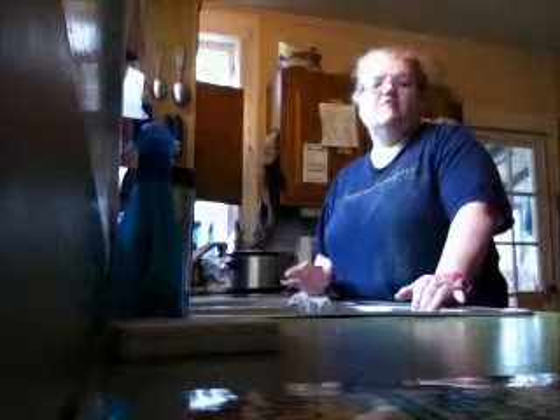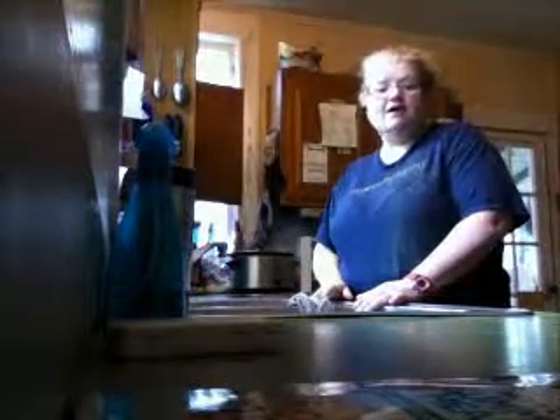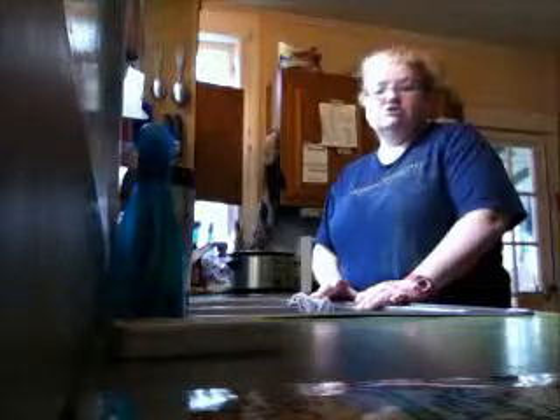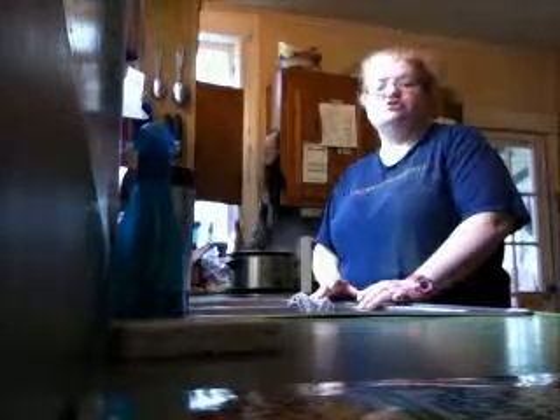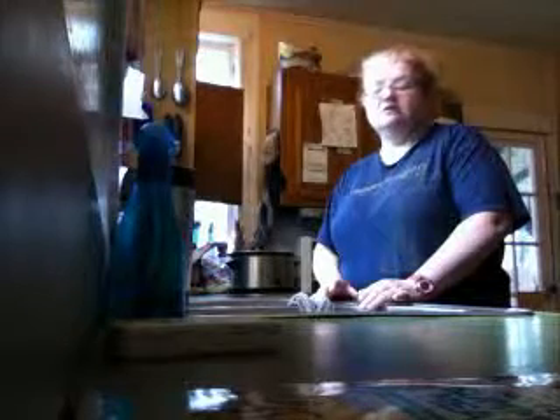Mainly this past week I've been focusing on my kitchen. You may have seen in the previous videos where I shine my sink, like Flylady suggested, starting with that as your first baby step — shining your sink and keeping it shiny and clean.